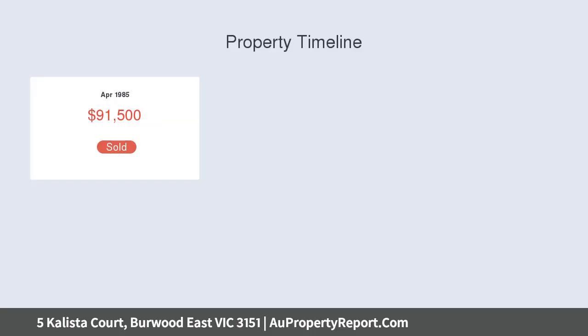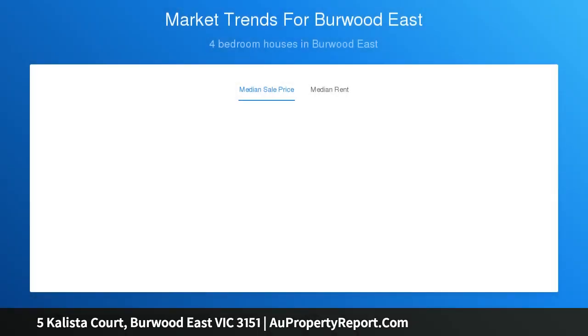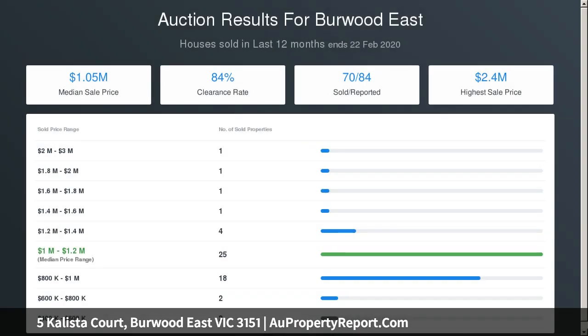A spacious and traditional floor plan incorporates a huge formal lounge and dining area with gas heating, a large kitchen and meal space with updated stainless steel appliances and a walk-in corner pantry, plus a sensational separate breakfast family room with split system air conditioning. All bedrooms have robes and proximity to the bright central bathroom with corner shower, separate bath and vanity.